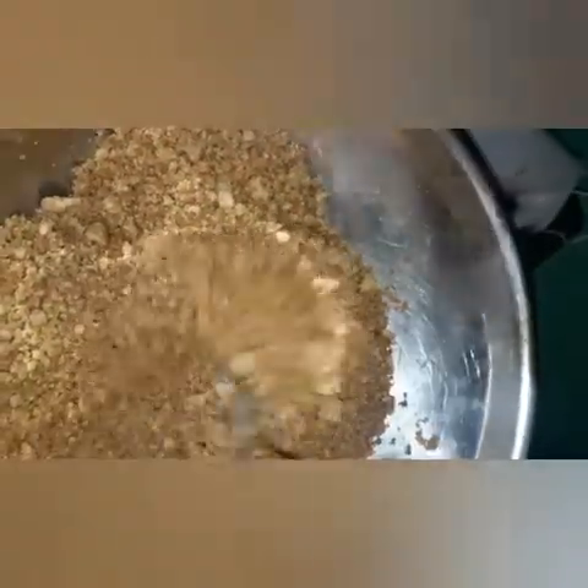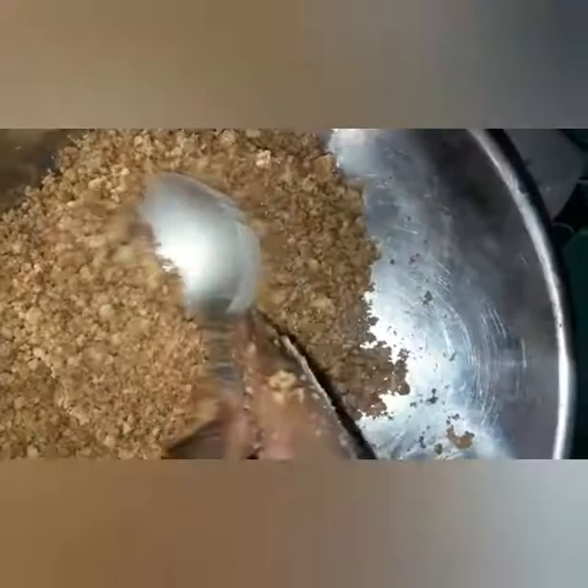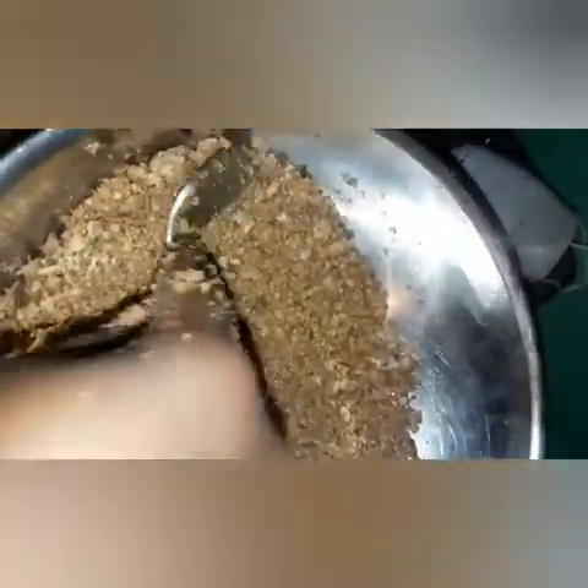This is how your biscuit should look to make the crust — you want some fine crumbs with just a few small bits remaining. I need to add some more butter, and then I'm going to bake it for a little bit because you have to bake the crust for it to hold together.